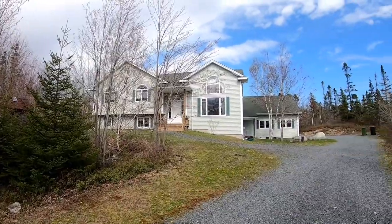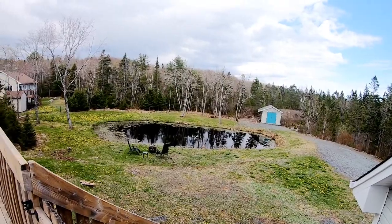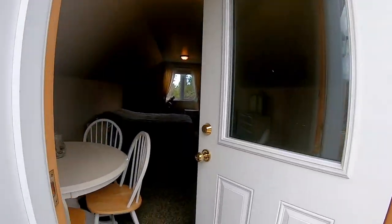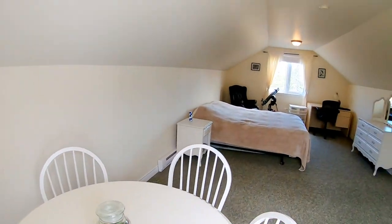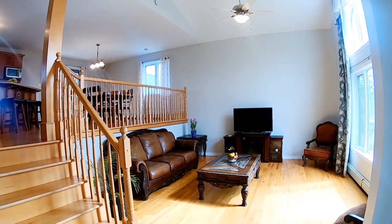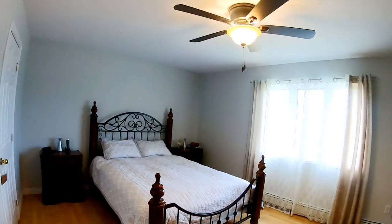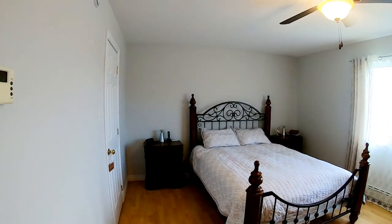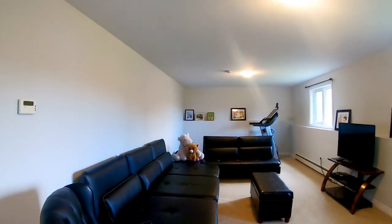Hi guys, Valentina here. Today I want you to see this beautiful house in Haliburton Hills, just 20 minutes from Halifax. It has a double garage, one and a half acres with a pond, separate living space perfect for work from home or in-laws, entry level living room, cherry wood kitchen with an island, huge bedroom with walk-in closet, en suite bath with a jacuzzi tub, and a bright basement. Come on in and take a look with me.